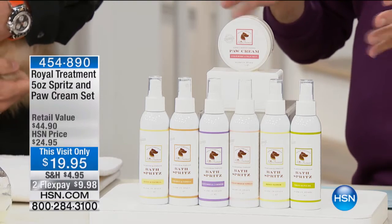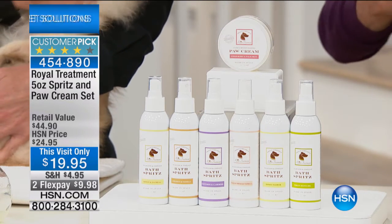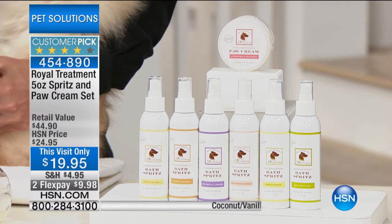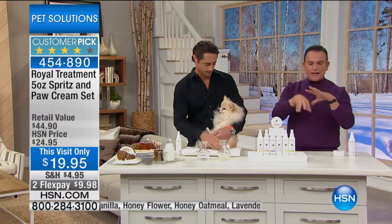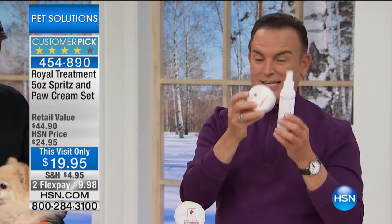We can't get enough of this product line. Dogs and cats go through something very curious that we go through as humans — when the weather gets bad, we might think they don't have really severe dry skin, but they do. There's a product line that Lorenzo and I premiered in a different configuration and it sold out before we could even talk about it. It's a waterless Royal Treatment bath, paw cream, elbow cream, and nose cream — and you're getting both for $19.95.